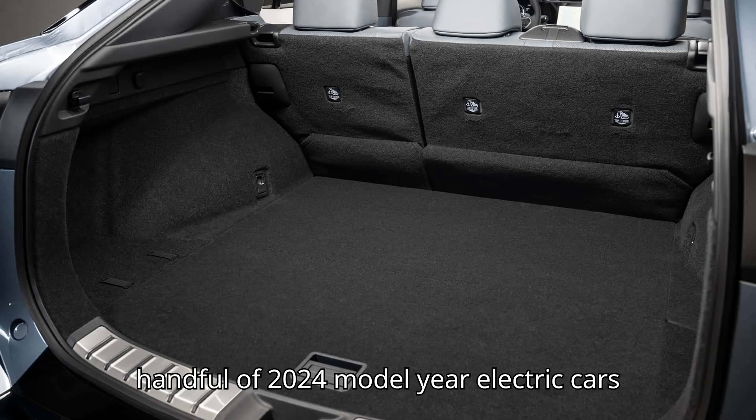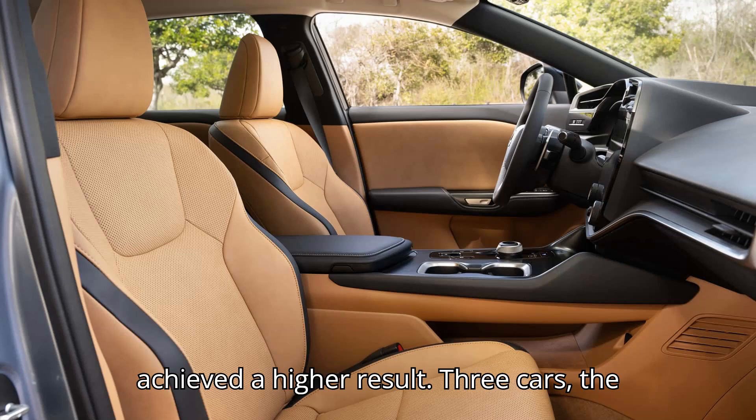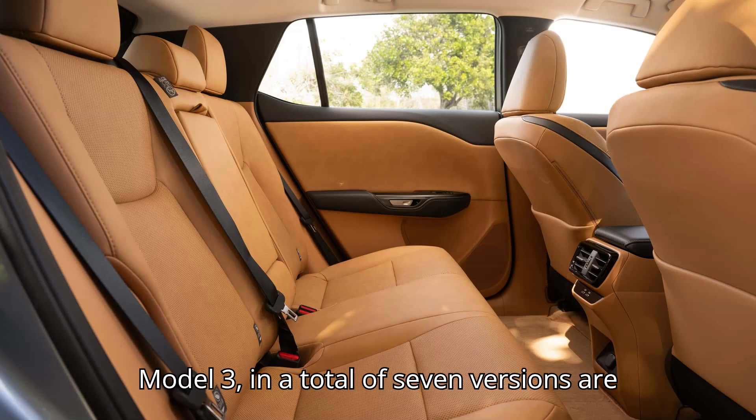Only a handful of 2024 model-year electric cars achieved a higher result. Three cars — the Hyundai Ioniq 6, Lucid Air, and Tesla Model 3 — in a total of seven versions, are more efficient.